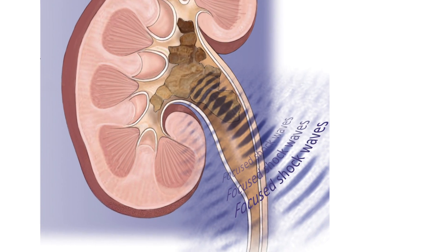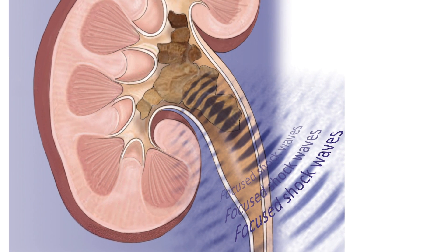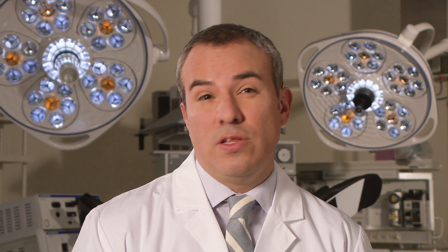Shockwave therapy is one of the options we have to treat kidney stones. This means we pass sound waves through the body to break up the stone without the need for a scope or an incision. This can be used to treat stones in the 5 to 15 millimeter size range. Sometimes we can treat even a slightly larger stone, but it's not for every stone. If the stone is too hard or located in the bottom of the kidney, this may not be the best choice and we have other options.